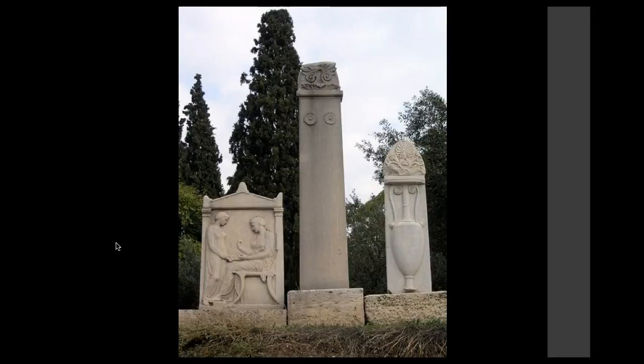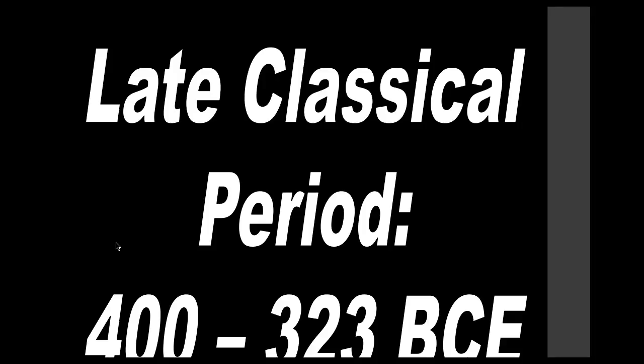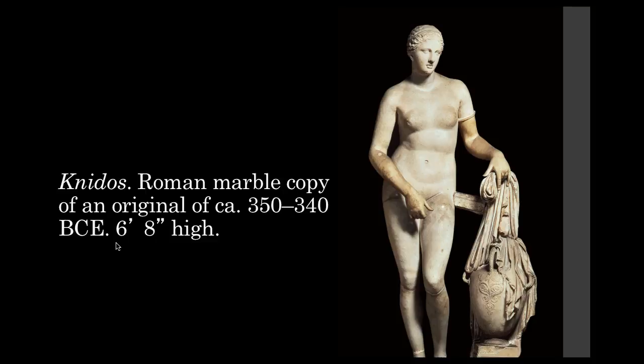Now we're going to get into the late classical period. There is an early, high, and then a late classical period. The late classical is from 400 to 323 BCE, and it's the transition period between the classical and the Hellenistic period. What's interesting about this period is we start to see finally the first female nude.